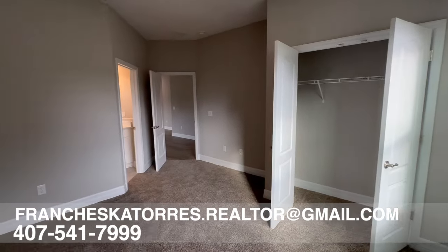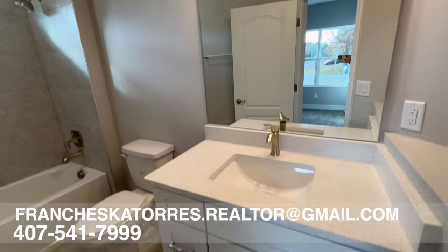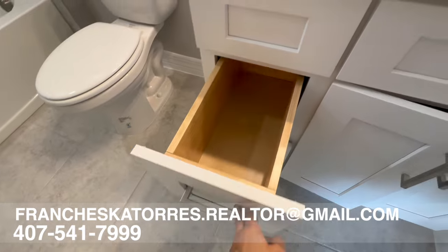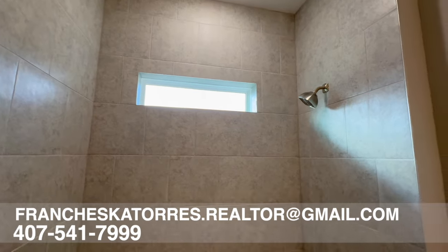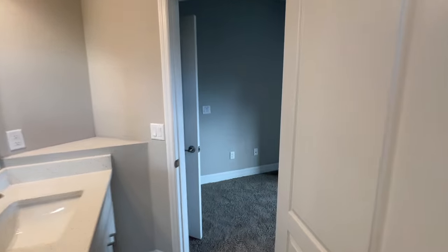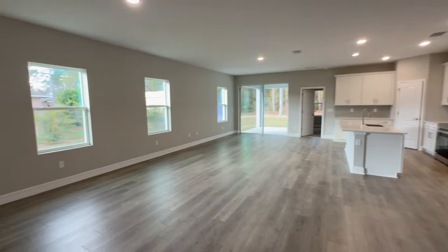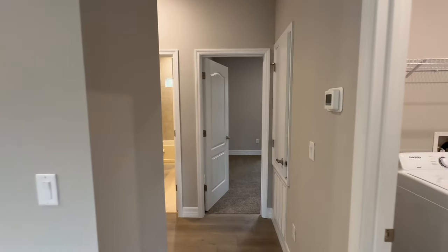This is the first bedroom with a full bathroom. Throughout the home you're going to have the same cabinets and countertops — soft-close cabinetry with pull handles and beautiful quartz countertops. In this bathroom you'll have floor-to-ceiling tile. Throughout the home you'll notice luxury vinyl plank flooring that is waterproof and scratch resistant, with tile in the bathrooms and carpet in the bedrooms.